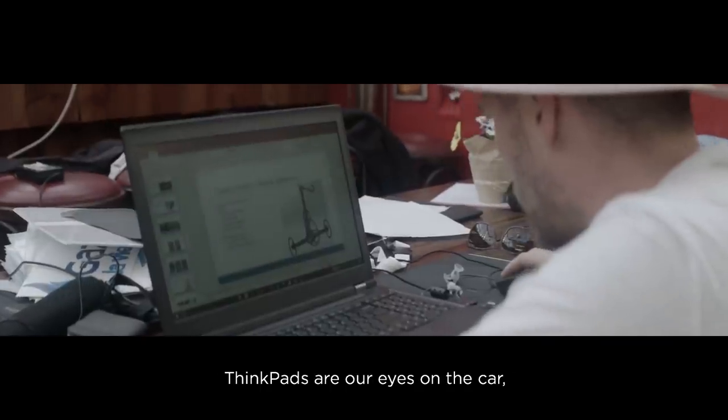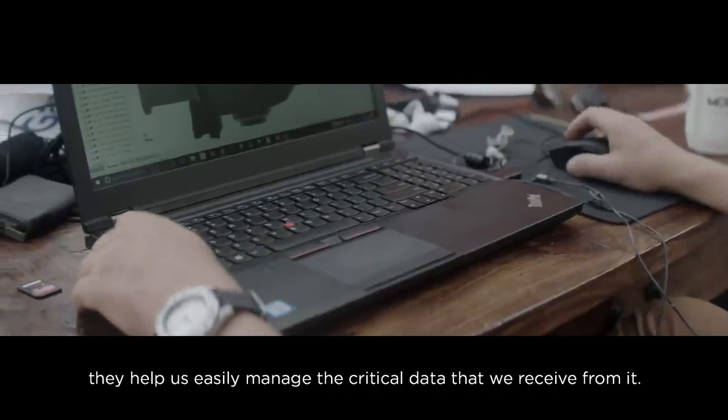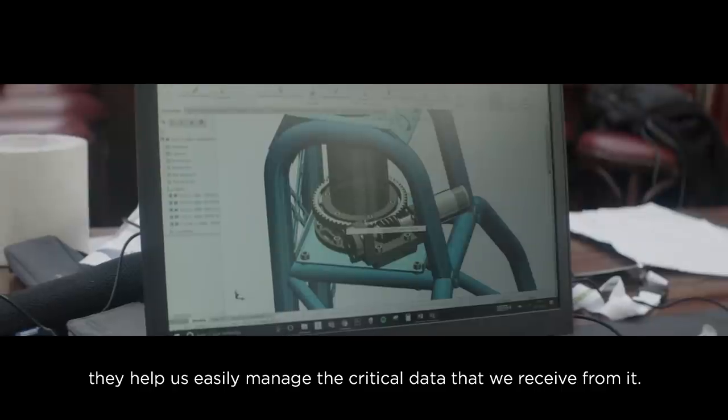ThinkPaths are our eyes on the car. They help us easily manage the critical data that we receive from it.